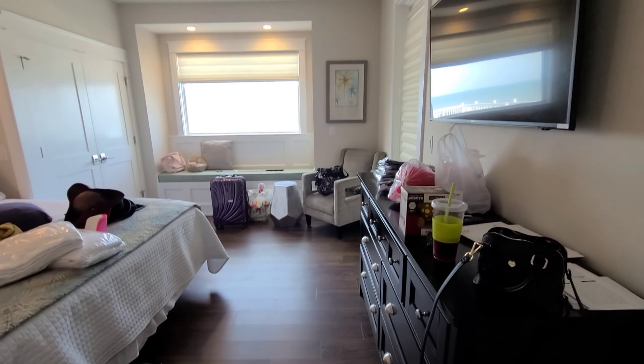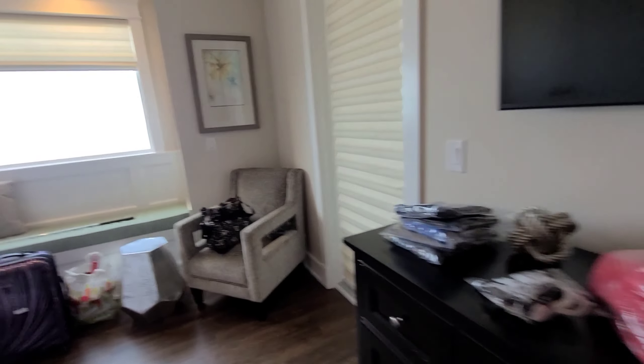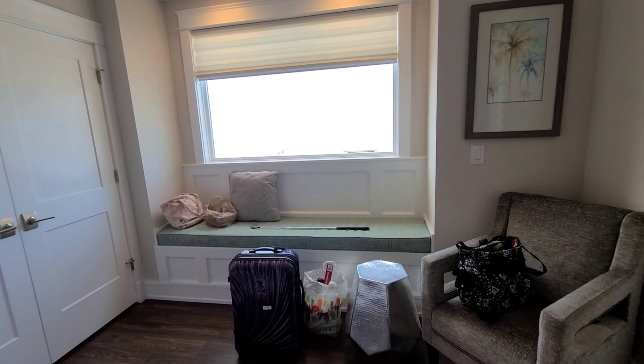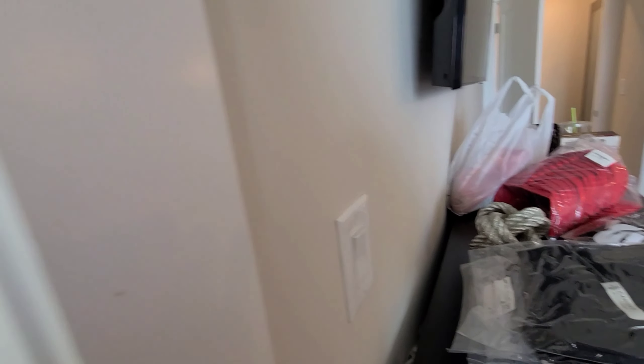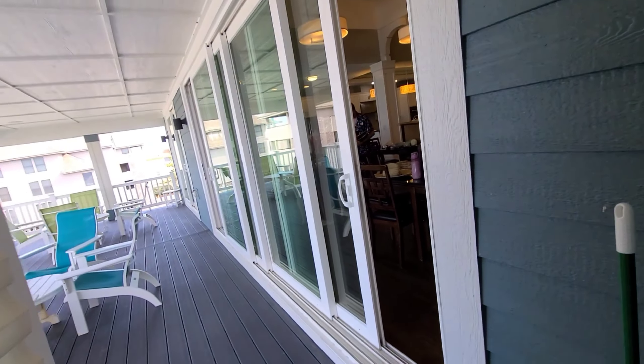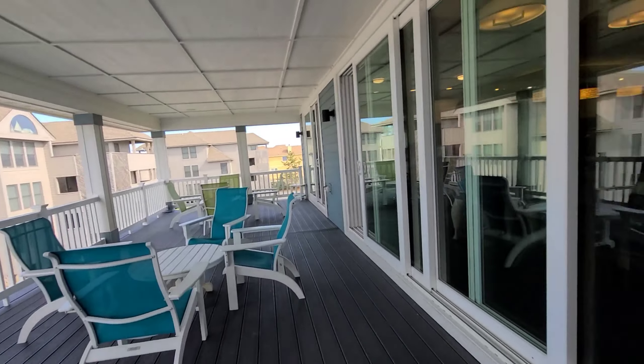We haven't really unpacked yet, just been throwing things everywhere — it was a lot of work. We've got this cute little window seat and a chair. This actually leads out to the balcony — let me just get this door unlocked — there we go. This leads out to the balcony I was just on.